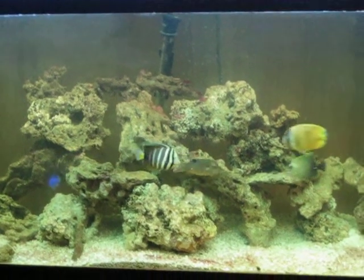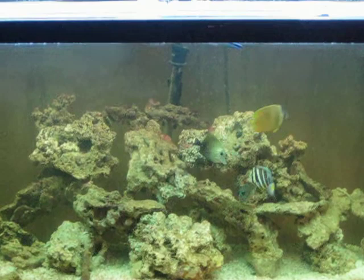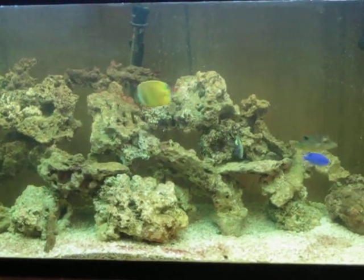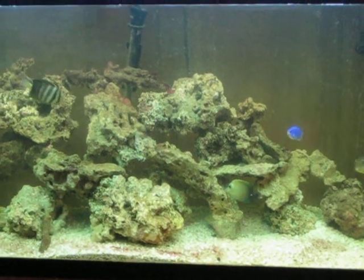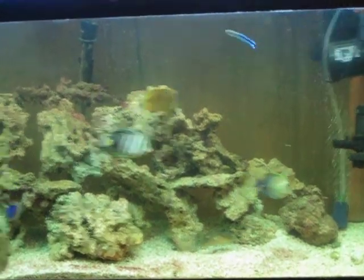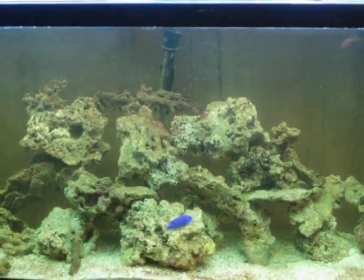55 gallon tank. I've had this tank running for about six months now. I've got two tanks. I have a toby puffer, a damsel, and a clown butterfly. That's pretty much about it for now.